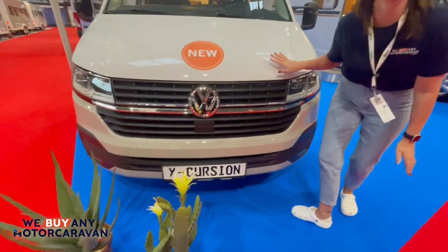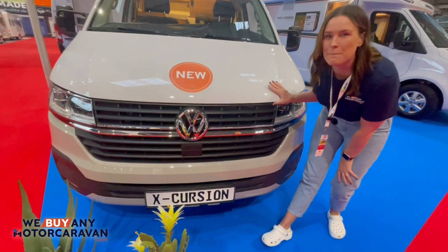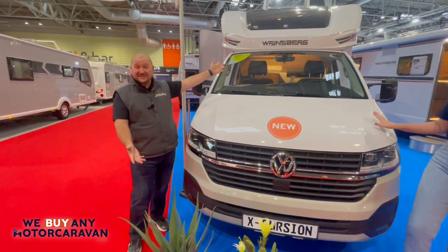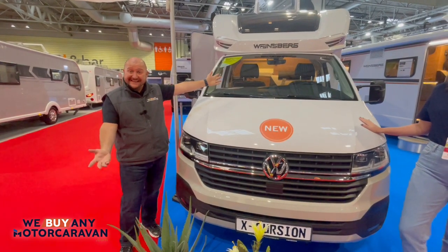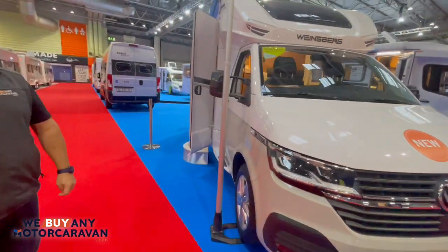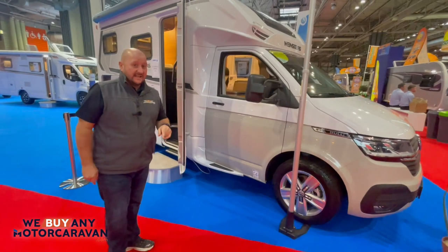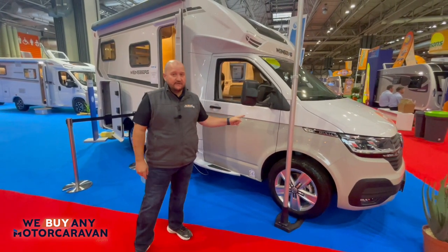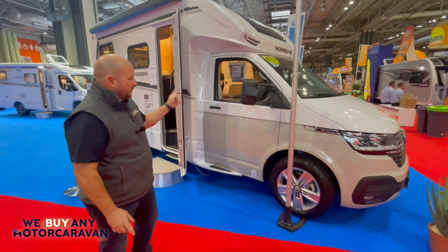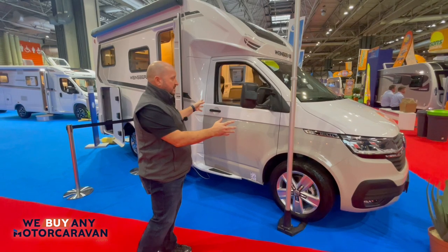So here we have a VW — lovely two-tone classic, which we like to see. This is the Weinsberg Excursion 500MQ, which is beautiful! Now the first thing you will notice is the two-tone on the new VW. This is an old school trick which is really cool, but they've brought it into the new school. I love the fact that it's a two-tone — what do you think?